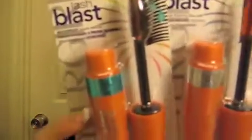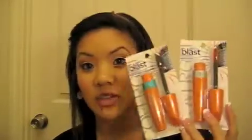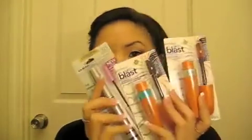She got me the CoverGirl Lash Blast, both the regular one and the waterproof one. I haven't tried these, so she said, no, I'll just get you both since you haven't tried them. I heard these were really good. She also got me the L'Oreal Telescopic Mascara in Blackest Black. So I have three mascaras to try out.